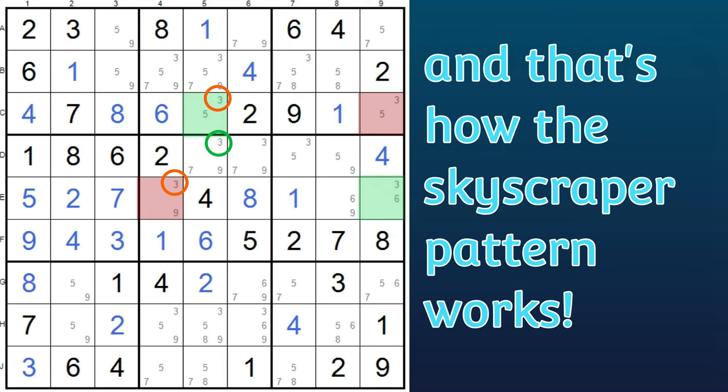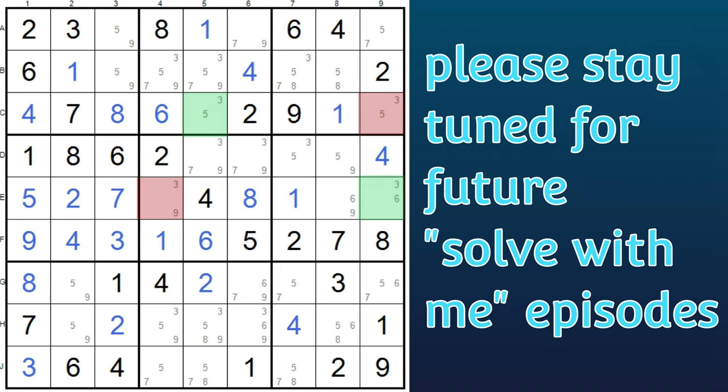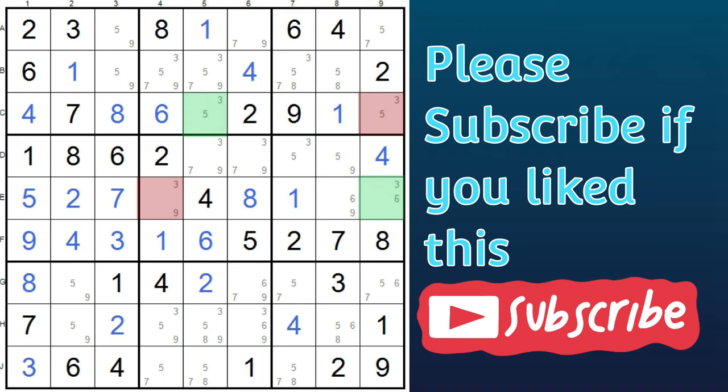And that's how the skyscraper pattern works. If you spot it, then it can help you get further in a puzzle. I will do a future solve-with-me video using the skyscraper technique, so please stay tuned for that. If you enjoy these videos, please hit the subscribe button — I really appreciate it. Thanks for watching. Bye!